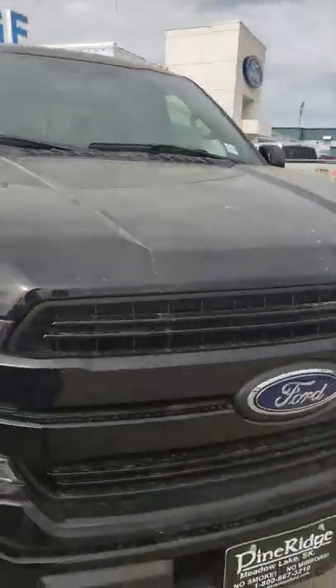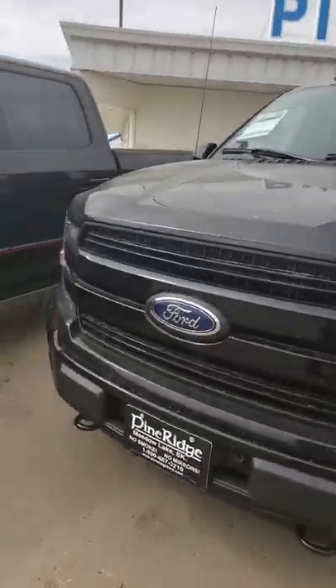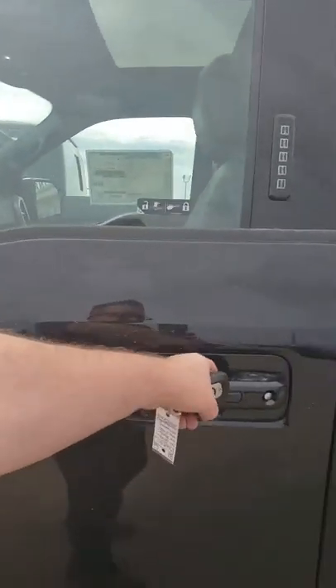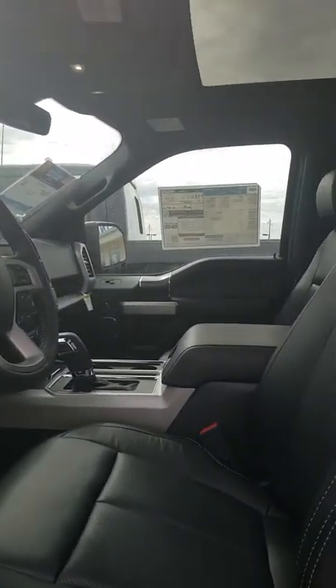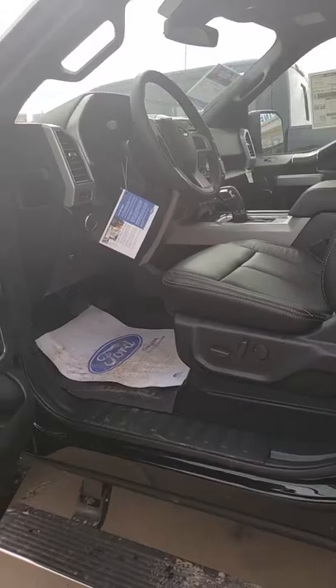It has the color match grille, but not the honeycomb like the appearance package one. Going inside, it has the black leather, still has the moonroof, and all the other features inside, with the deployable running boards on the outside. So there you go, Celine — we'll send this to you and hope you enjoy it. If you have any questions, please call us at Pine Ridge Ford, 306-236-1810. Thanks!